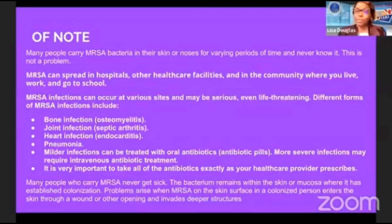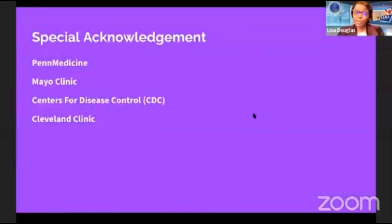If you start having any symptoms, make sure you follow up with your provider. Different forms of MRSA infections can include bone infections (osteomyelitis), joint infections, heart infections, and pneumonia. Mild infections can be treated with oral antibiotics; more severe infections require intravenous treatment. It is very important to take all antibiotics exactly as your healthcare provider prescribes — don't stop because you're feeling better. Complete your full treatment. Many people who carry MRSA never get sick; the bacteria remain on the skin or mucosa where colonization has been established, but problems arise when MRSA enters through a wound or other opening and invades deeper structures.